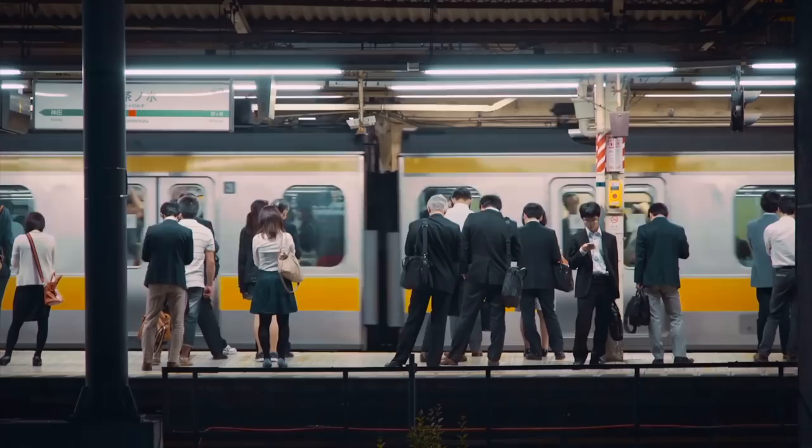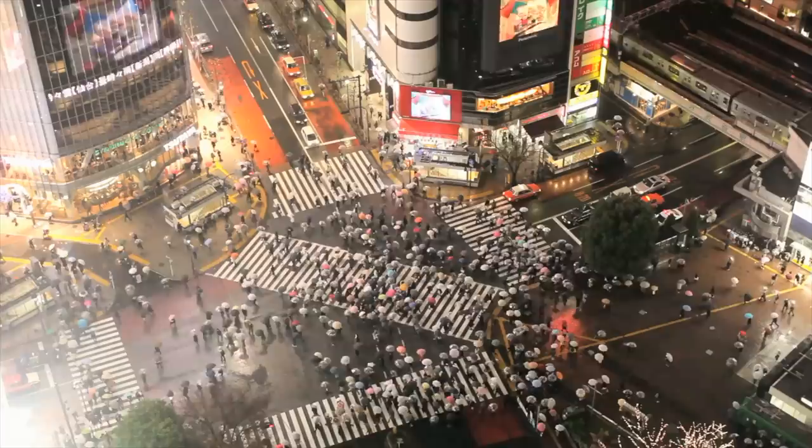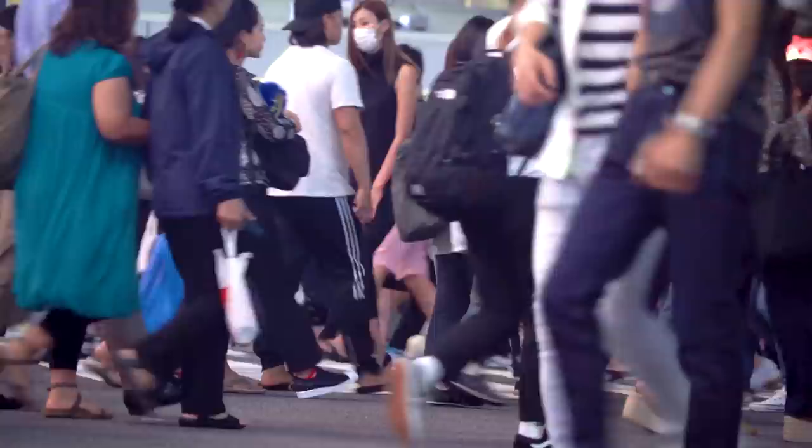Tokyo is not just a city — it's a nation within a city. The population measures 37 million people, making it the biggest megacity in the world, and when you consider the tourists and visitors from other parts of Japan, the numbers are even higher. Tokyo has 50% more people than any other urban setting globally.